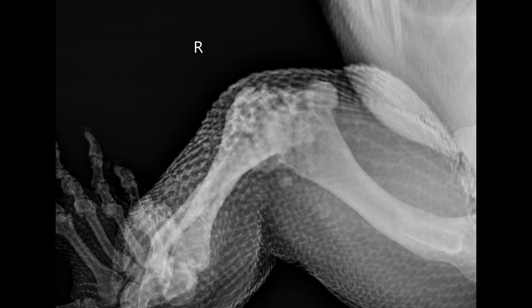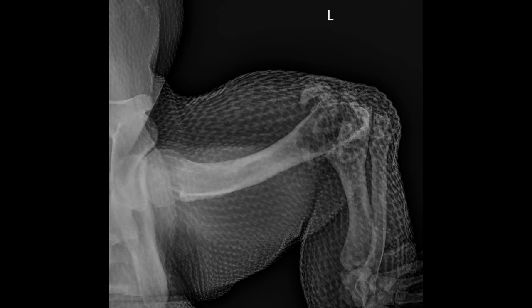We noted that he had some changes in the muscle mass around his left hind leg and we noticed considerable arthritis in both of his knees and one of his elbows.